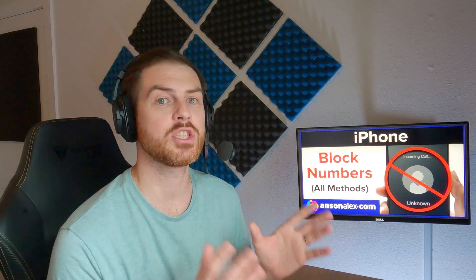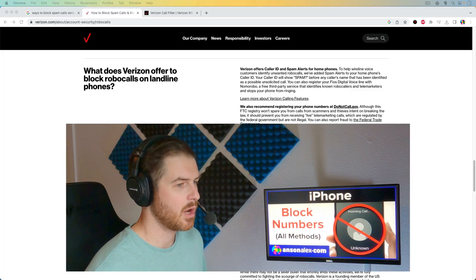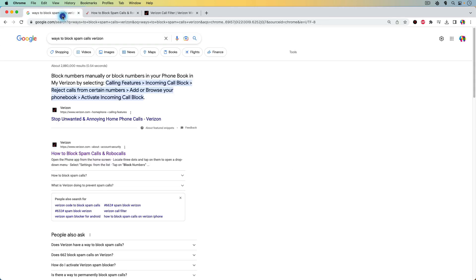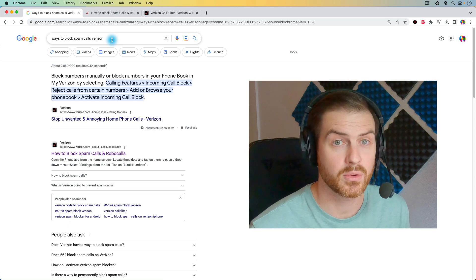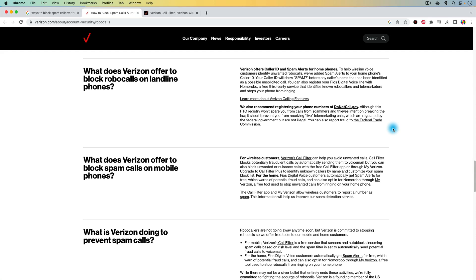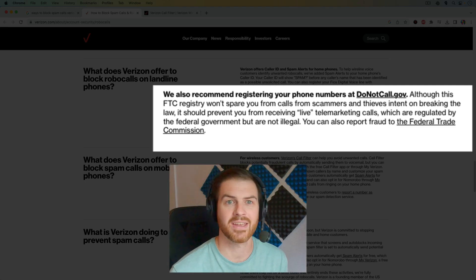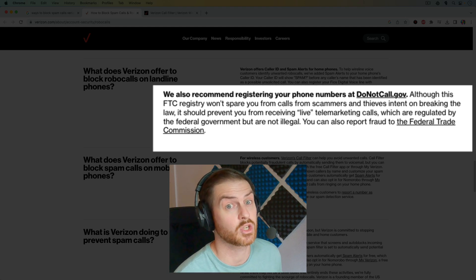However, I dug a little bit deeper and looked at my carrier and found some more options. Here we are on the Verizon website. I went into my Verizon account and looked for ways to block spam calls and didn't really find anything. However, I tried searching Google — I searched 'ways to block spam calls Verizon' — and this second link gave me a few great options. So don't just go into your carrier's website and look through there, actually do a Google search. They recommend registering your phone number at donotcall.gov. I've done this with my physical mailing address but not with my phone, and I think it's a great option you should try as well.